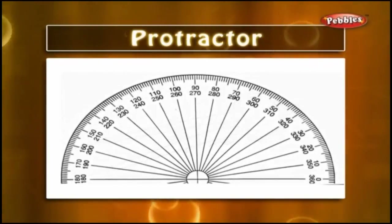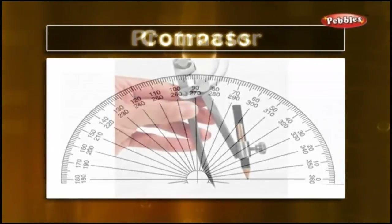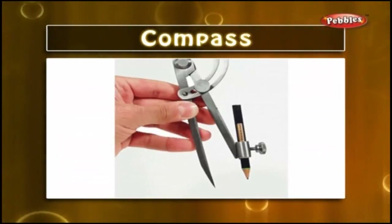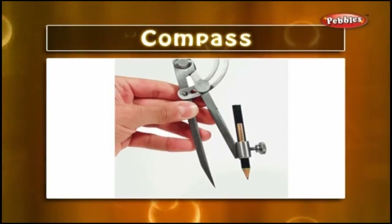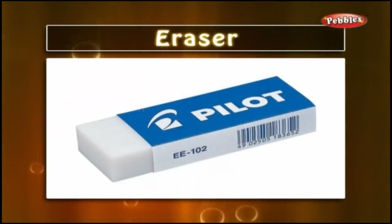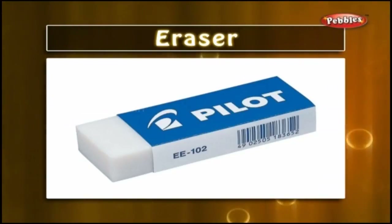Protractor — it is an instrument used to measure an angle. Compass — it is another instrument in our box used for drawing circles; it has one pointed end and on the other end we attach a pencil. Eraser — we use an eraser to wipe the impressions made by a pencil or pen.